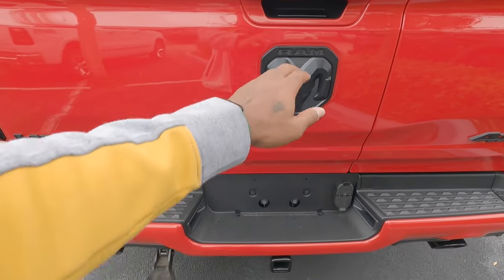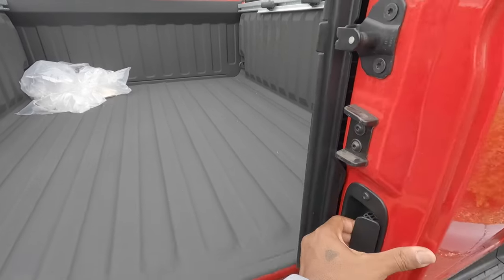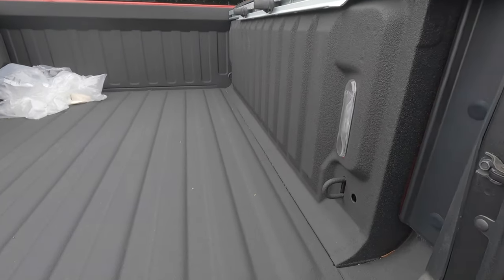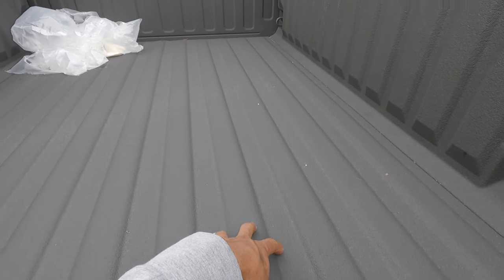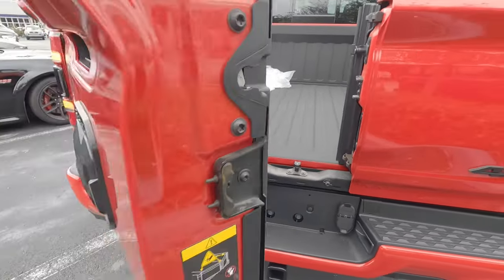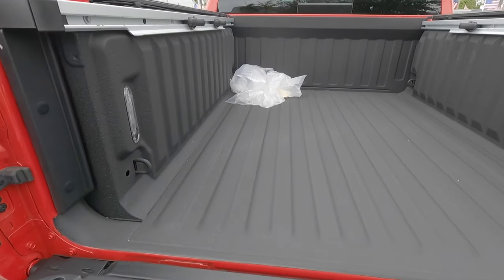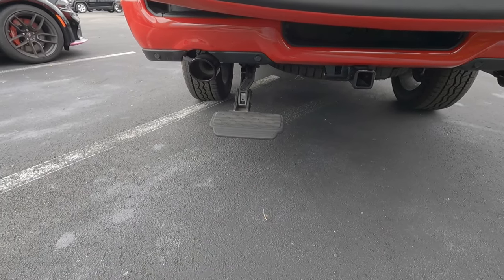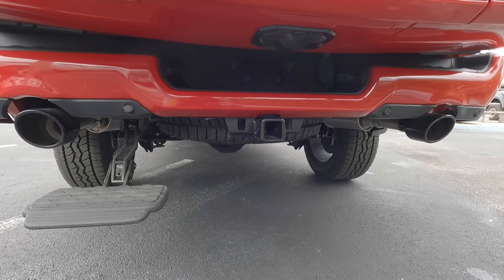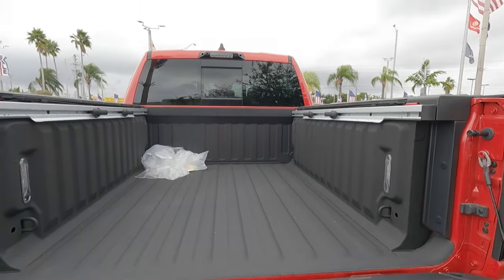It also has the multi-function tailgate — stick your hand in, press the latch, and you can open a door to access the bed more easily. There are tie-down hooks and tracks back here, and my model has a spray-on bed liner, which is a nice feature for a pickup truck, plus LED lights in the bed. It also opens like a traditional tailgate. Ram says you can tow around 6,200 pounds; if you go for the diesel, you get best-in-class towing of around 12,750 pounds. Now let's hop into the interior.